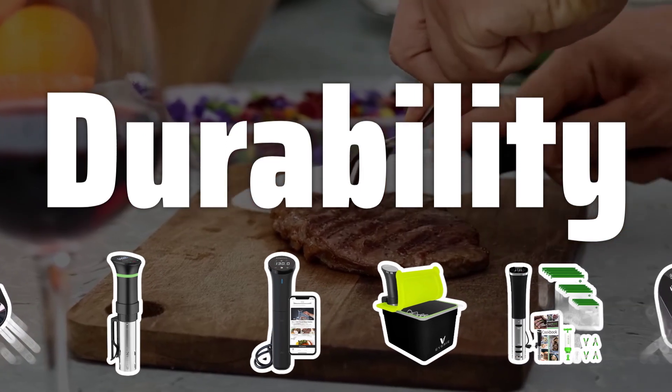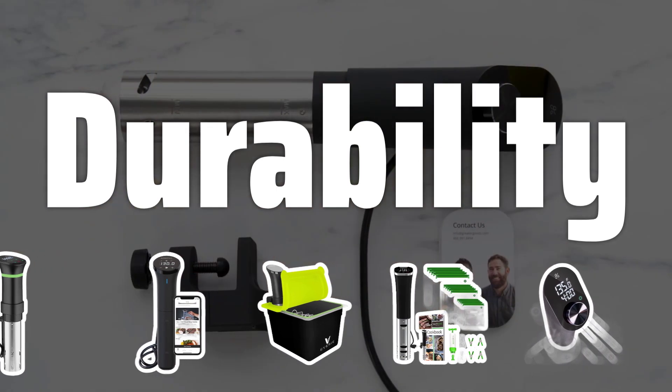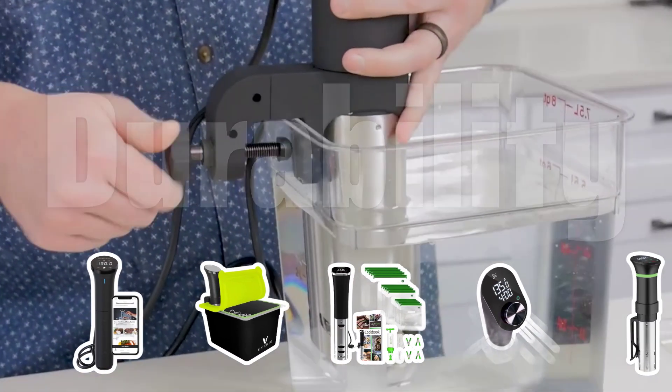Durability: Invest in a high-quality machine that is built to last. While price may be a factor, remember that a more expensive machine is likely to be more durable and precise, providing long-lasting performance and value.